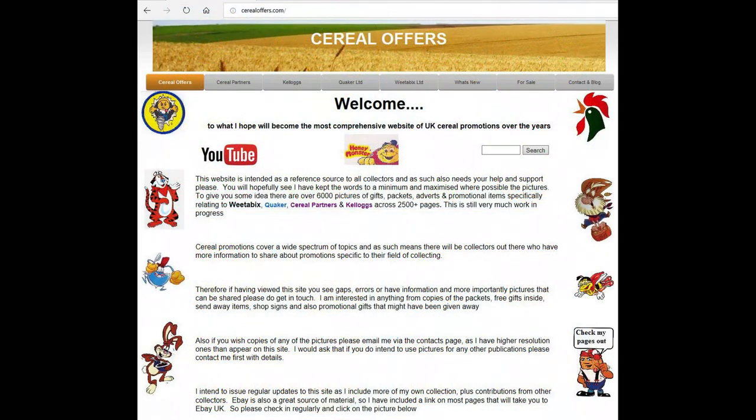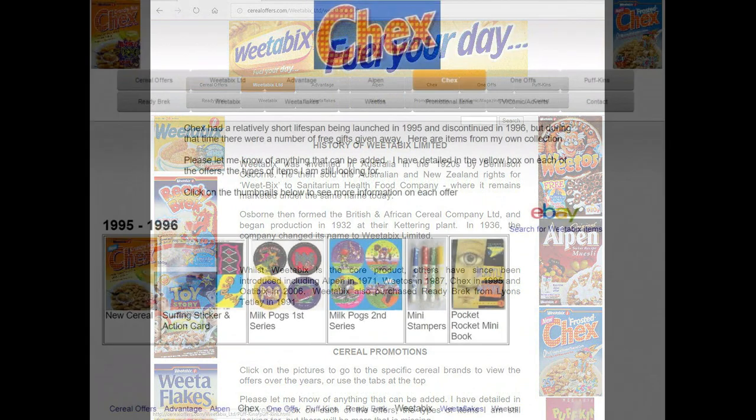So if you're interested in this and more cereal items, then please subscribe to my channel or visit my website CerealOffers.com — click on Weetabix and then Chex.